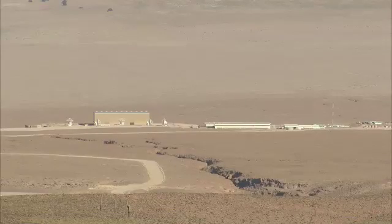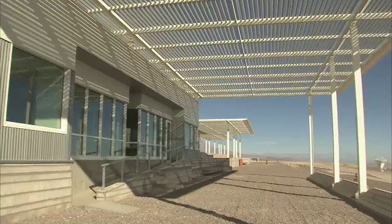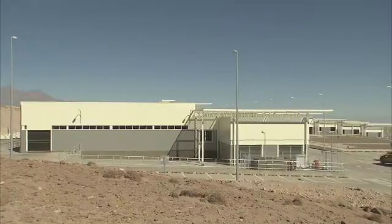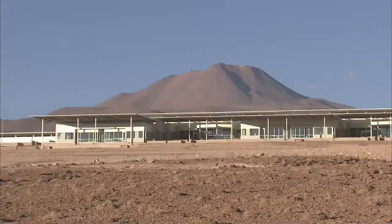The antennas are tested at the Operations Support Facility at an altitude of 2,900 meters, before being moved to the Plateau of Chajnantor at 5,000 meters. The Operations Support Facility will also be the centre of the observatory's scientific activities.